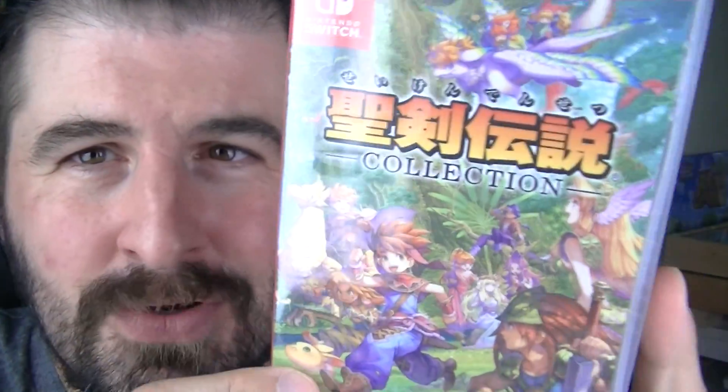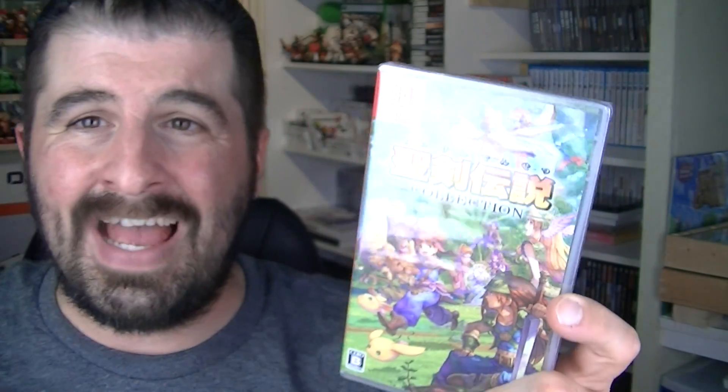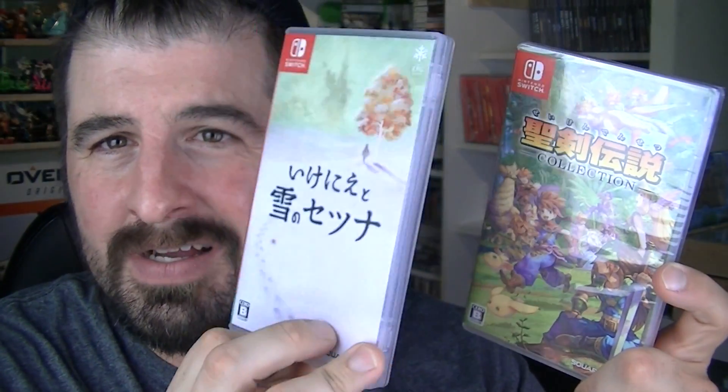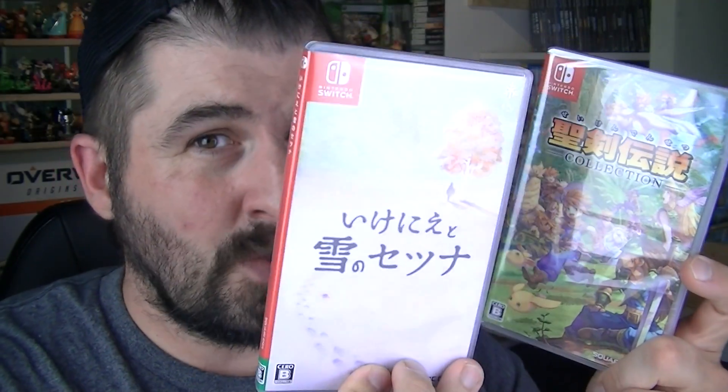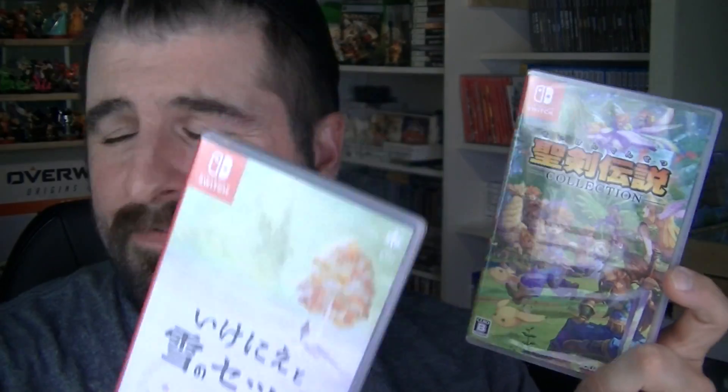Alright, unboxing number one of this Thursday. I ordered this off of Japan. I thought Square Enix would be nice enough — I heard rumors that they might patch it up because to my sadness the Secret of Mana collection is only available in Japan. I thought they were gonna do an I Am Setsuna kind of patch where you could buy the physical copy only in Japan and have a patch that's totally English, French, whatever language you want.